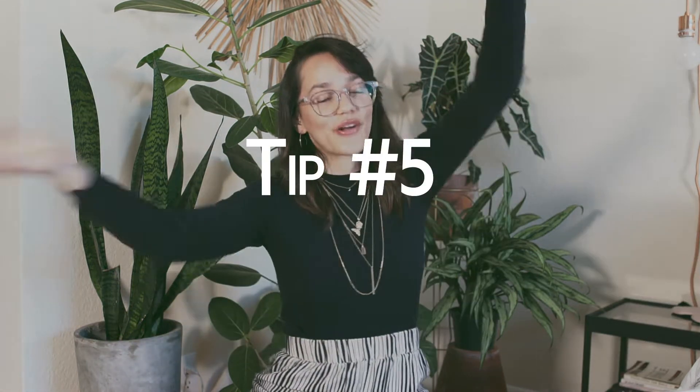Tip number five: go alone. As much as I love going with friends, when you're with someone you want to hang out and talk, and you don't both have the same patience or time to sort through stuff. Going alone lets you avoid that awkwardness, go at your own pace, and really get the feel for it — especially if you're just starting out. It also gives you some soul-searching time.